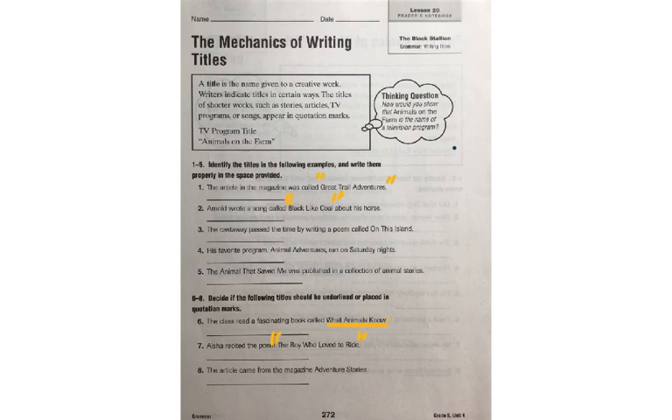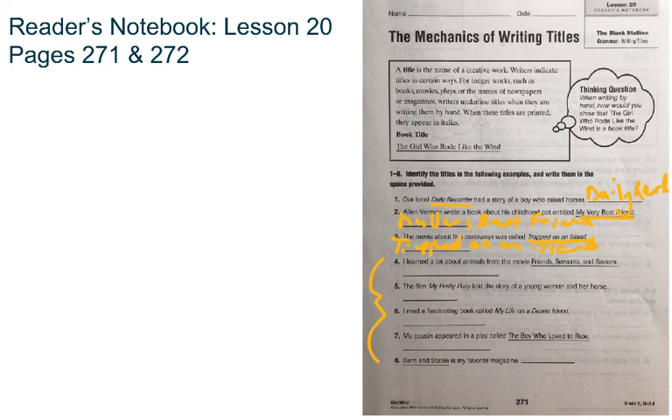Go ahead and finish the rest of this page on your own. When you have completed pages 271 and 272, please take a picture of your work, attach it to your assignment, and turn it in on Teams. Have a great time.